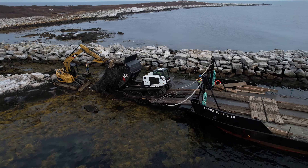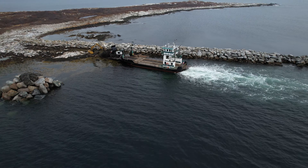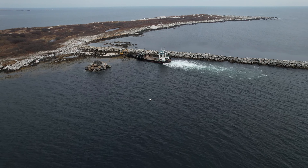With the first trip in the books, it's time to get the track buggy back over to Star Island, where Luciana will load up the track buggy with another set of blasting mats for another trip across the safe harbor.